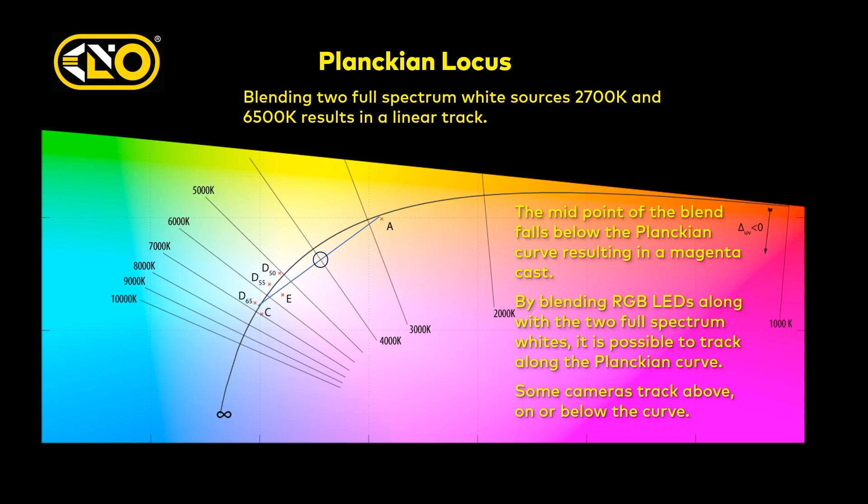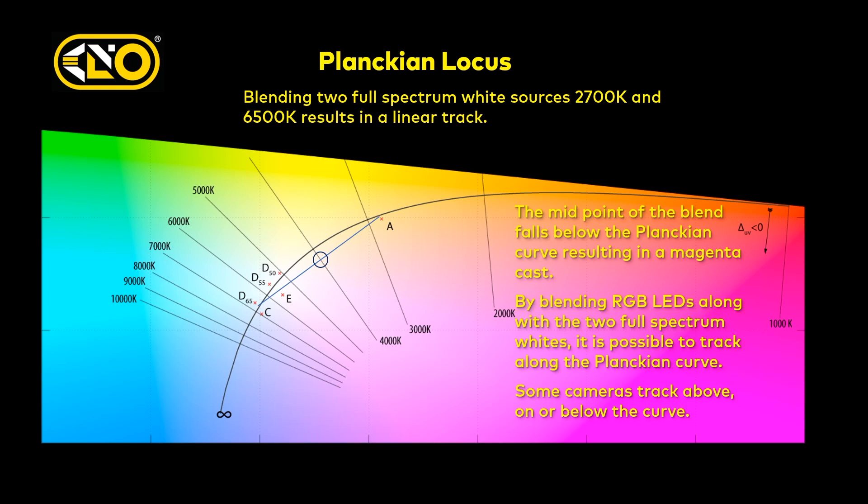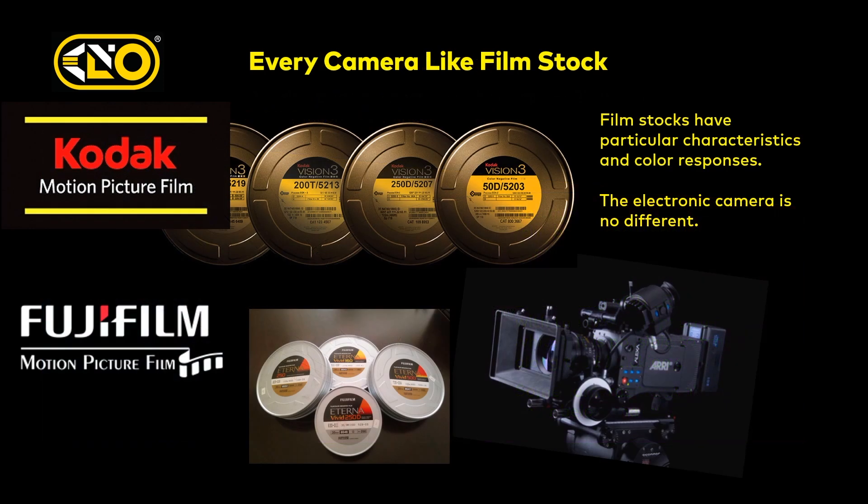It comes down to this: you've got to think about every cinema camera as a film stock, the same way we thought about film stocks in the past. Film stocks had their own subtle nuances — you chose a film stock for a particular look. Fuji tended to be rich in greens, so if you were doing big majestic exterior movies, that may be a choice for you. Every film stock gave cinematographers a reason to go with one or the other.